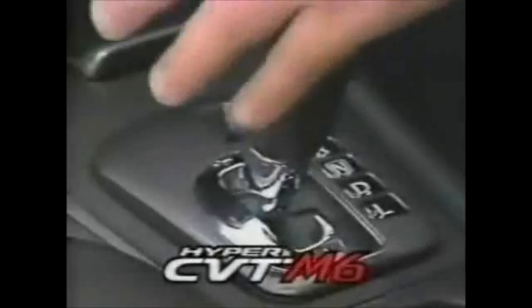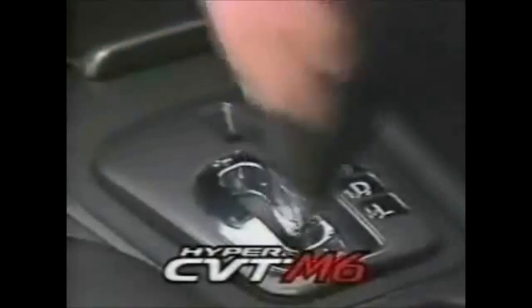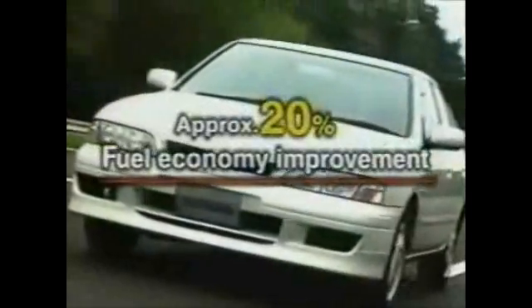And for added driving pleasure, a six-speed manual shift mode is also available. A 20% improvement in fuel economy combined with smooth, powerful driving performance — these are among the outstanding features of the Hyper-CVT, an ideal transmission developed by Nissan.